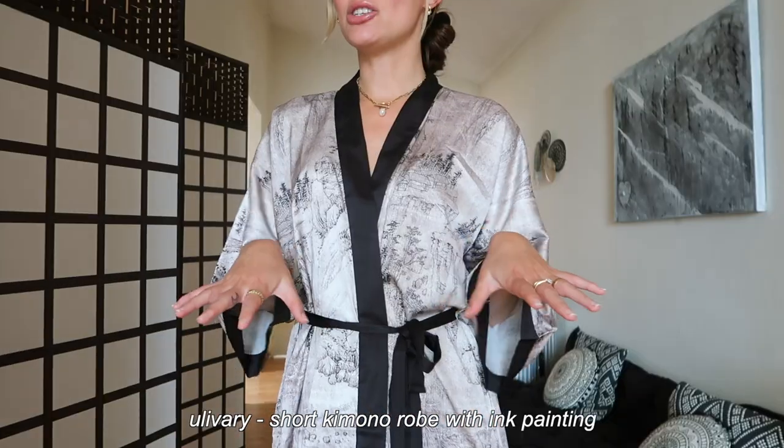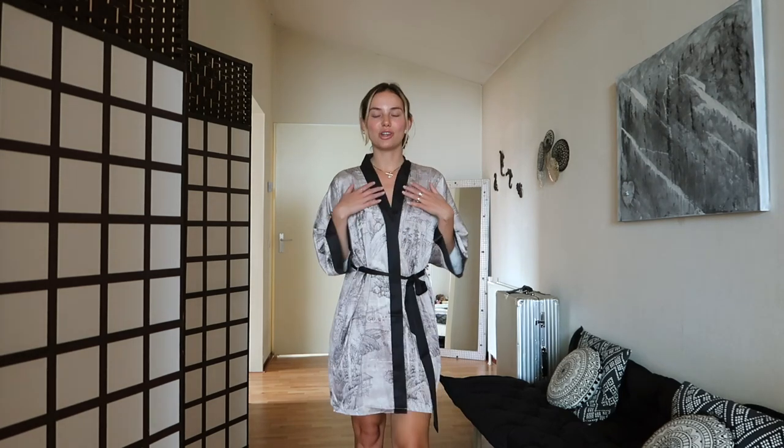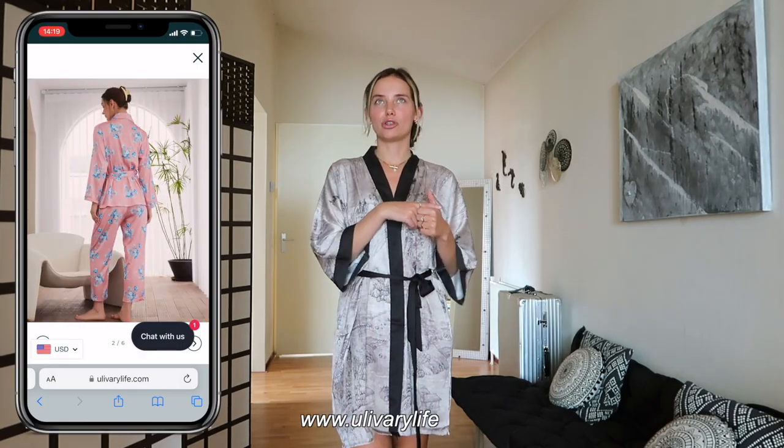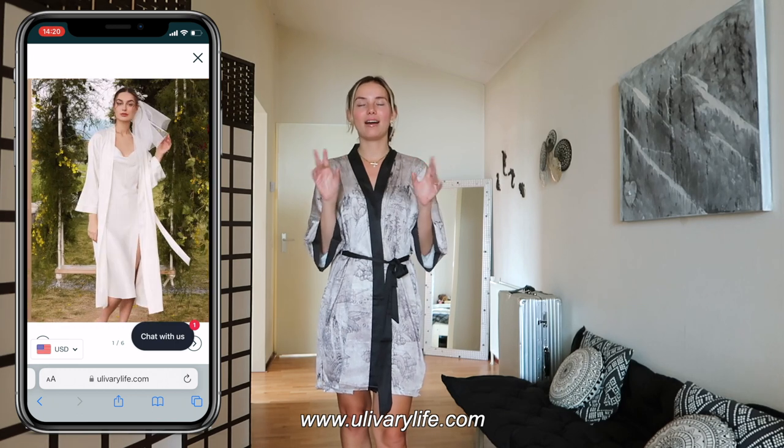Before we get started, I want to show you something different — this robe that I'm wearing. This is from a brand called Youlivery. It's not a sponsored video, but Youlivery recently sent me this robe. The back is also gorgeous — it feels so soft, silky, smooth, and flowy, and it's hand painted. The pattern is so beautiful. This is definitely going in my suitcase. They have different types of kimonos, longer ones, bridal wear with gorgeous white robes and little baby dolls underneath.